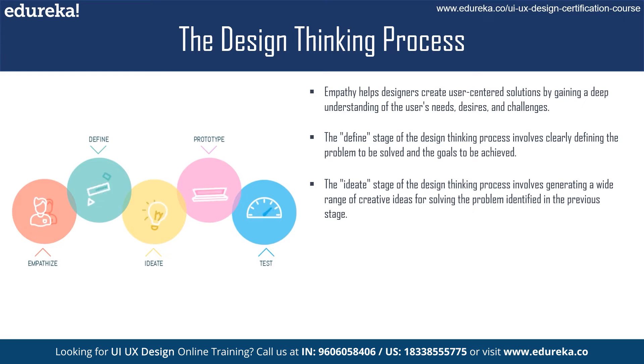The goal of the ideation stage is to generate as many ideas as possible without worrying about whether they are feasible or not. This helps designers explore a wide range of possibilities and find new and innovative solutions to the problem.